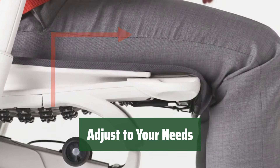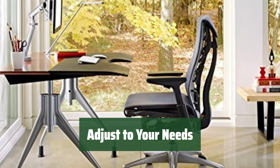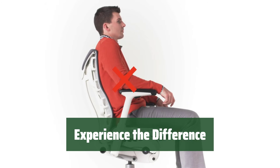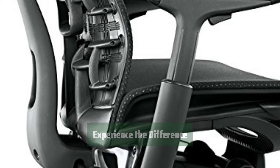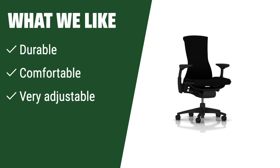Don't settle for a one-size-fits-all chair. This top performer allows you to easily adjust it to meet your specific needs for maximum comfort. Once you try this top chair performer, you'll notice the difference in quality, comfort, and adjustability. Treat yourself to the best. What we like: If you like durable and very adjustable chairs that are comfortable for extended periods of time, this one is for you. Its top performance is sure to meet your needs.